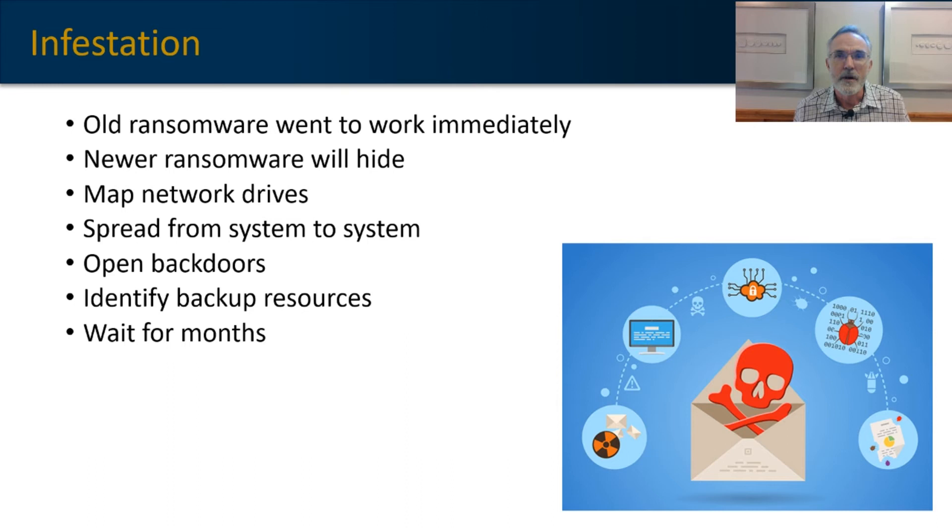In the old days, ransomware got to work as soon as it was installed on a network — it just started encrypting files as quickly as possible. Newer ransomware, however, operates with a lot more stealth. It will install itself on a network, begin to map the network, see what's connected to it, see how far it can spread, and open back doors potentially to the attacker — so they can get in and begin to escalate permissions for the malware.